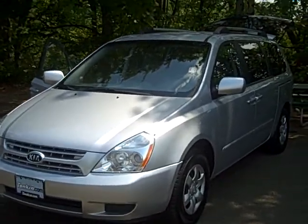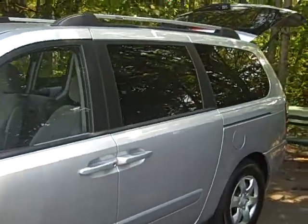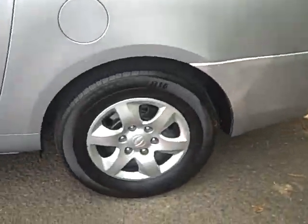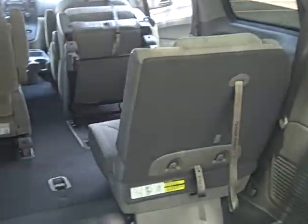Today we have a 2008 Kia Sedona LX. This vehicle is powered by a 3.8 liter V6 engine mated to a 5-speed Sportmatic transmission. As you can see, you have a roof rack up top. This vehicle has four-wheel disc brakes along with ABS, traction control, and electronic stability control, making it a very safe vehicle to drive.